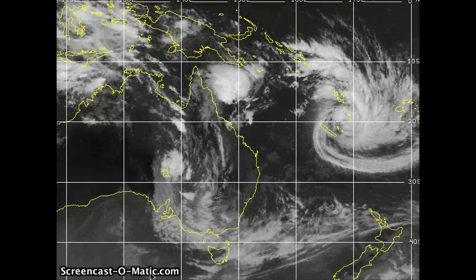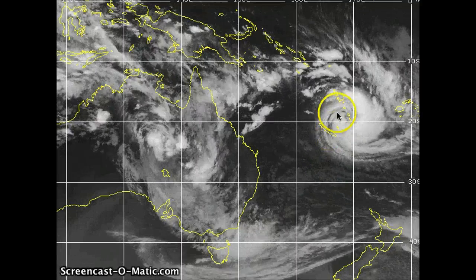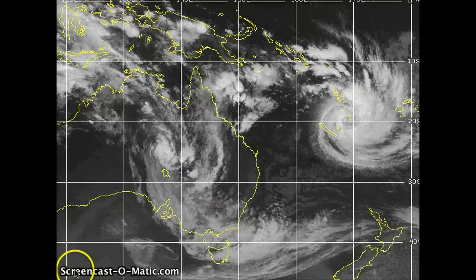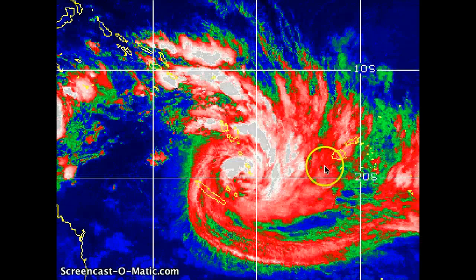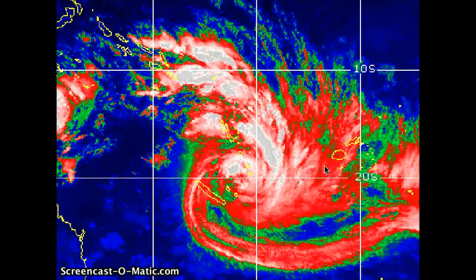First we're going to talk about Tropical Cyclone Vania, located just northeast of New Caledonia, moving away from Port Vila. Some minor damage is being reported out of there right now — basically some damage to the banana crop and some of the sugar crops. But the big story is the fact that the storm has continued to linger up in these warmer waters.